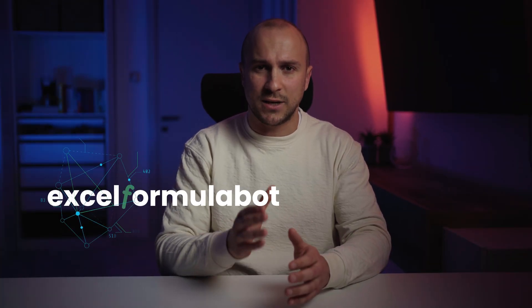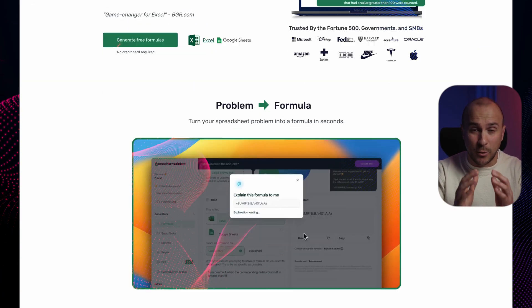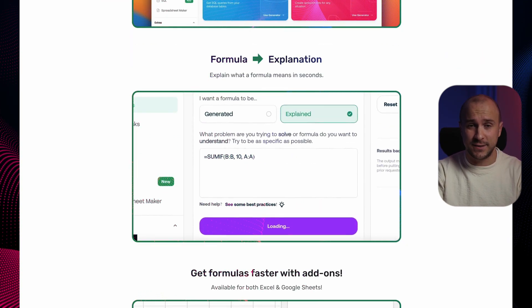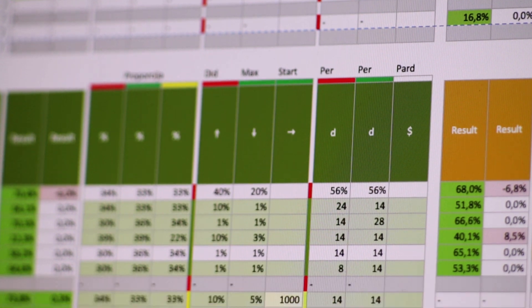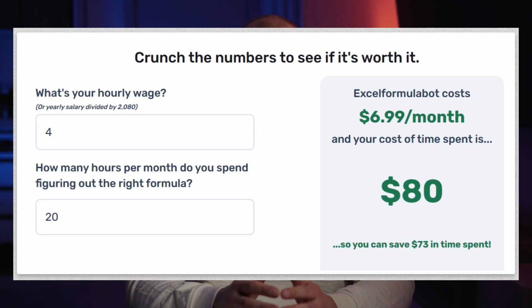Let's talk Excel for a second. Excel Formula Bot is an incredible tool that can transform your text instructions into Excel formulas in seconds, and it's completely free. You can become highly proficient in Excel and work faster and smarter. Even complex problems — like extracting the fourth word in column A only when cell B is greater than 100 and when C1 starts with the word 'hello' and ends with the word 'goodbye' — are solvable. Excel Formula Bot is suitable for both Excel and Google Spreadsheet, and you can even ask it to generate and explain the formula itself.